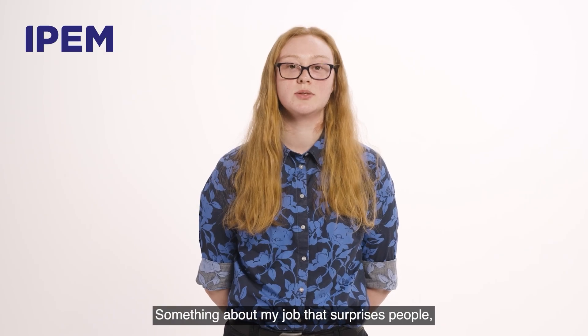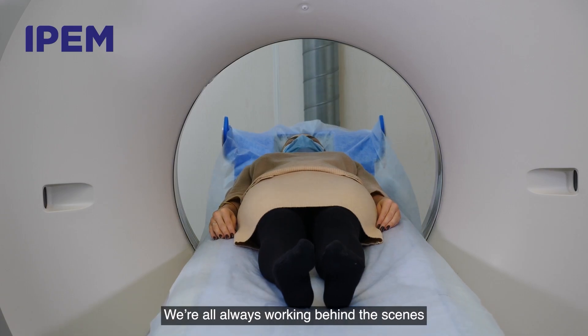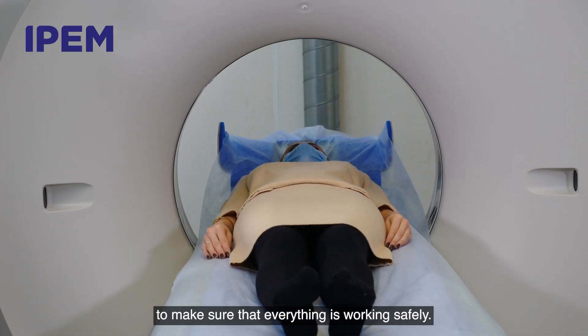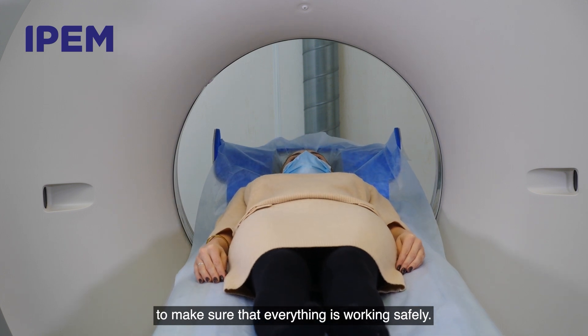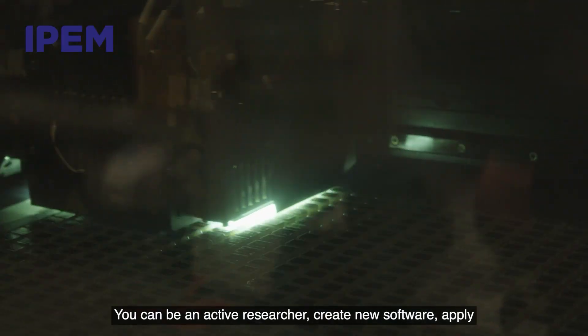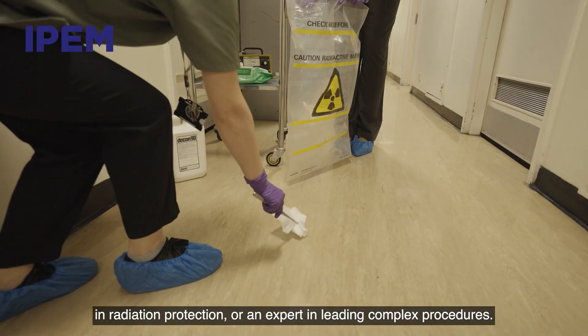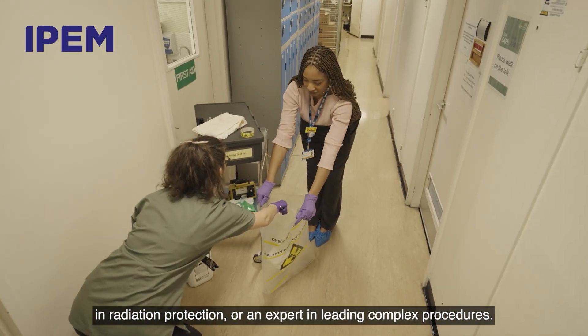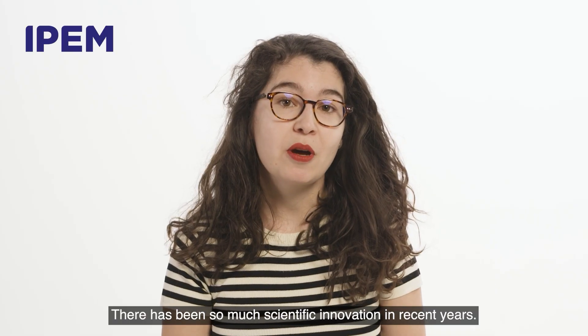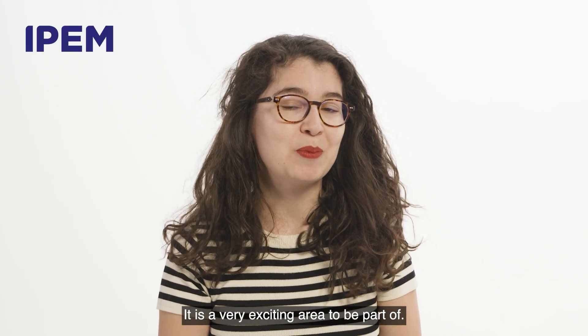Something about my job that surprises people is how much it really takes to keep hospital equipment running. We're always working behind the scenes to make sure that everything is working safely. You can be an active researcher, create new software, apply AI programmes, become a specialist in radiation protection or an expert in leading complex procedures. There has been so much scientific innovation in recent years — it is a very exciting area to be part of.